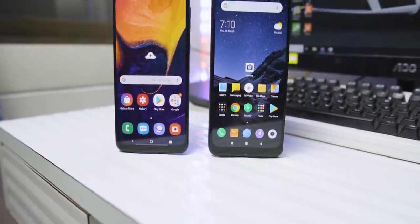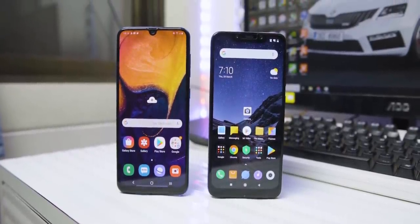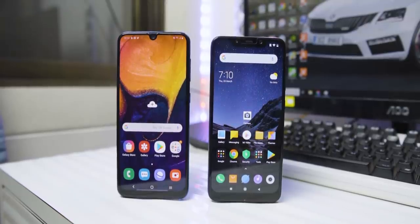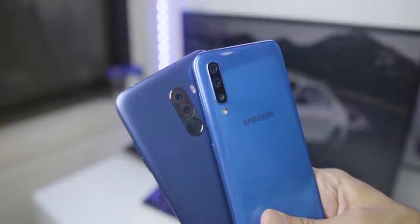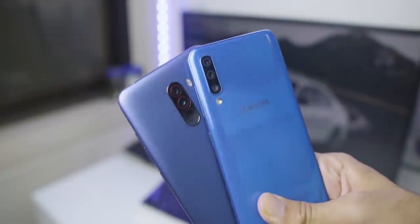Hey guys, GIZMODIKT here and today we're going to do a camera comparison between the Poco F1 and the Galaxy A50. Both of these phones are pretty hot-selling phones around the 20,000 rupees price bracket, and today we'll find out which phone has a better camera. If you want to watch more such videos, definitely hit the red subscribe button.